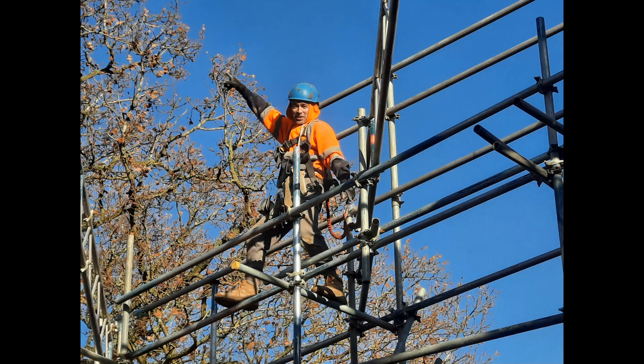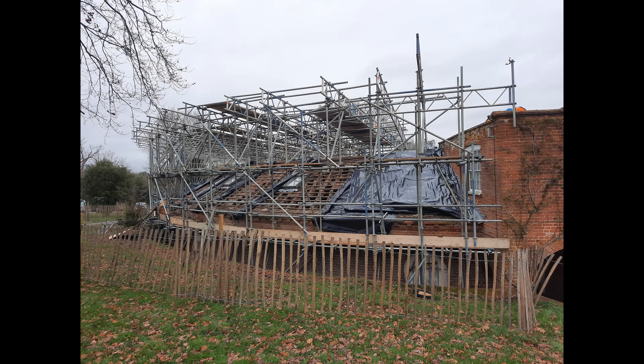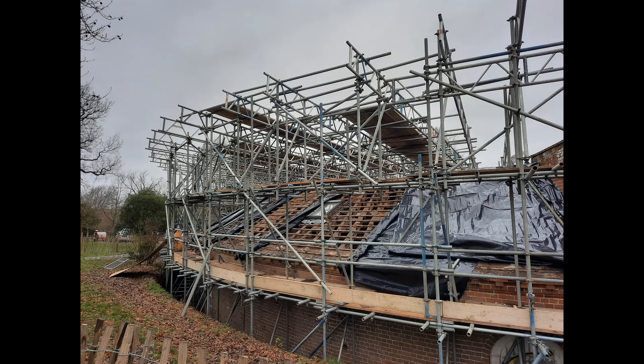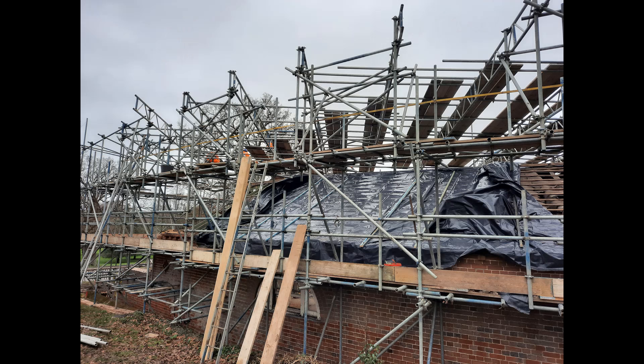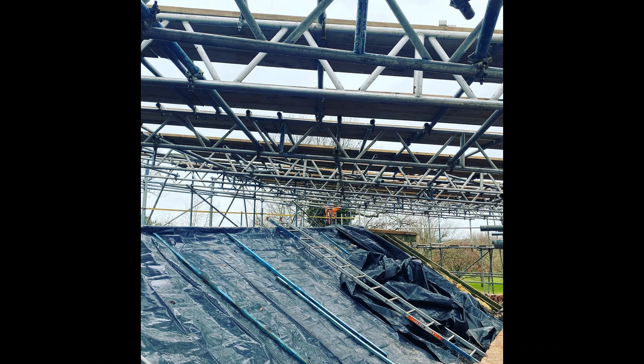But these people that you see here — the scaffolders — they come, they do their work, and then they leave after they take it down, and nobody really looks at what they do. I just wanted to show you how fantastic these scaffolders are that they're putting up for us now. It's all going to be tented in, they're going to cling film it, and we're going to have heaters inside because we're going to be using lime.